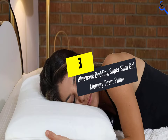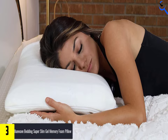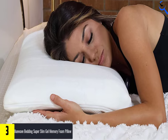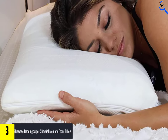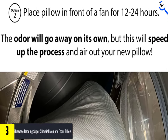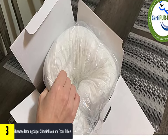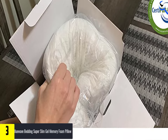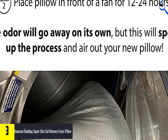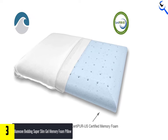At number 3, we have the Blue Wave Bedding Super Slim Gel Memory Foam Pillow. Thick, fluffy pillows can actually lift your neck out of alignment, exacerbating further aches. Amanda Kruhl, VP of Innovation Merchandising at Mattress Firm, recommends a lower-loft, medium-firm pillow for this reason. Dr. Janet Kennedy, a clinical psychologist and the founder of NYC Sleep Doctor, explains that for back sleepers especially, neck support is essential to minimize snoring and keep the airway open.